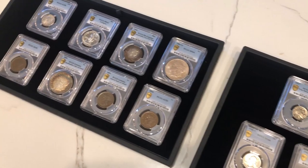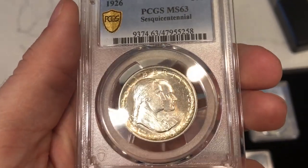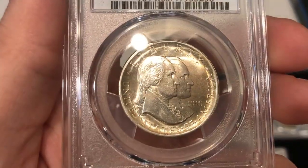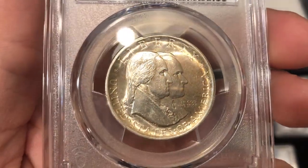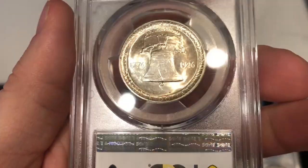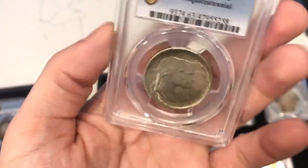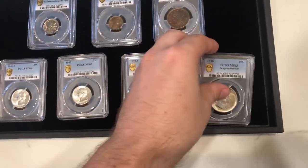Let's show you this PCGS submission — it was a mixed bag, sent in for Tyler McManus (check his YouTube channel below). First up is a 1926 Sesquicentennial graded MS63. As you can see, there are a lot of slide marks right on the cheek of the obverse. The luster is really nice, but it's just too ticky with those slide marks. Still a neat coin, and I think MS63 is accurately graded.